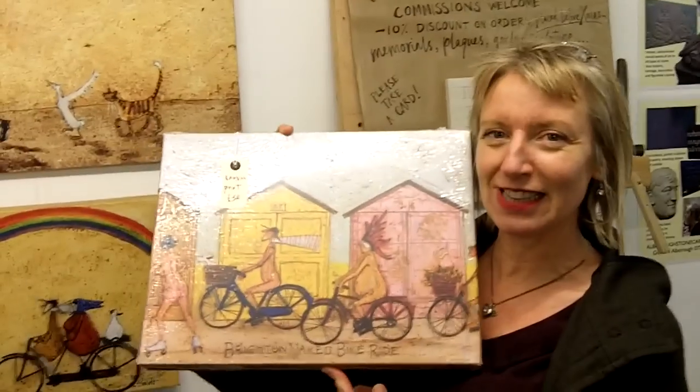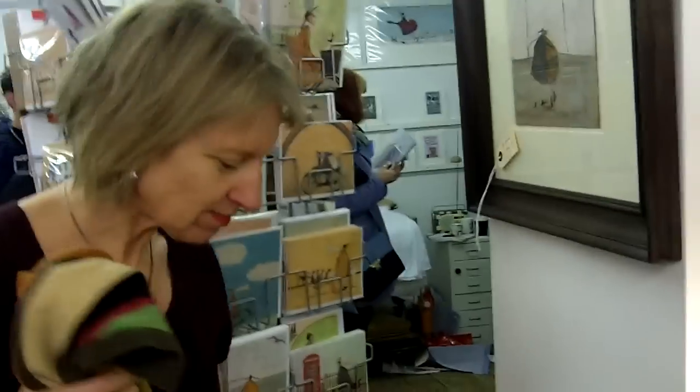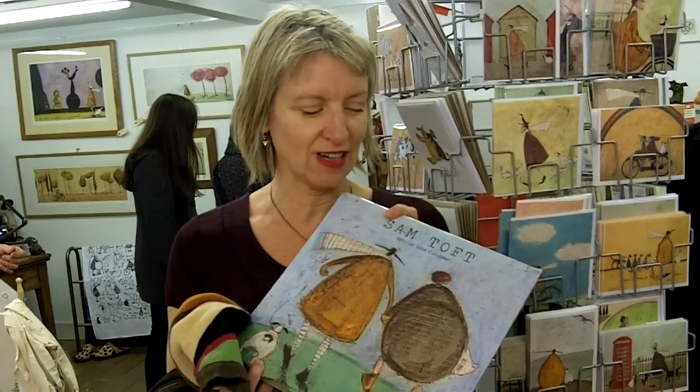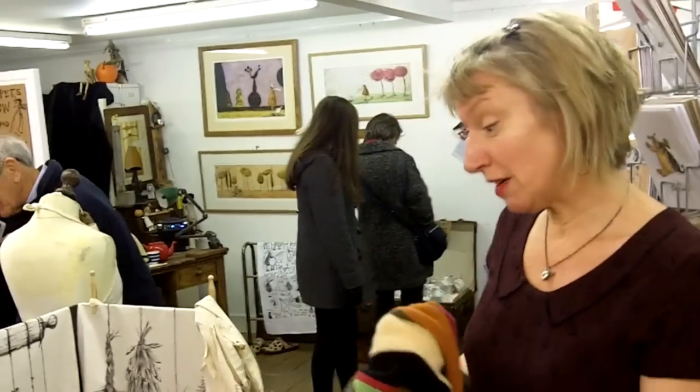This is Mr. Mustard when he did the Naked Bright Ride. And the lovely 2016 calendar — I think it's the best yet actually, that's just me. Oranges — oh, we've got my...